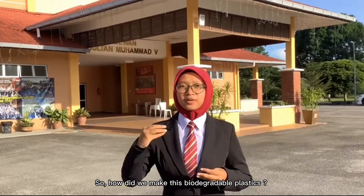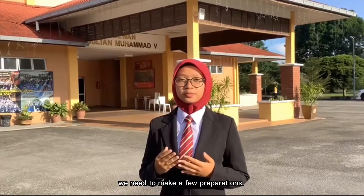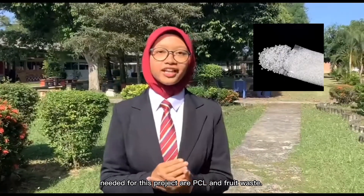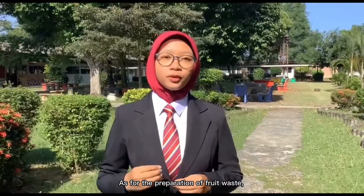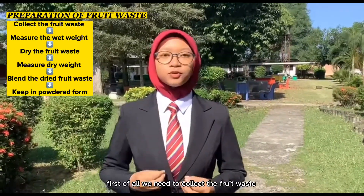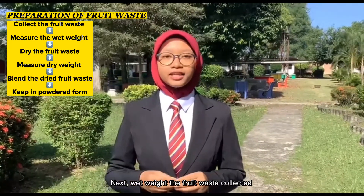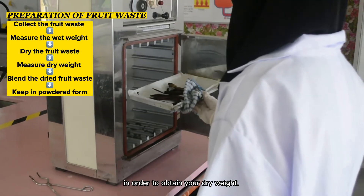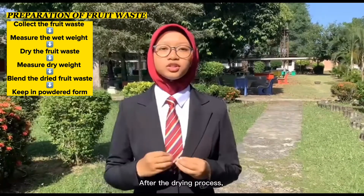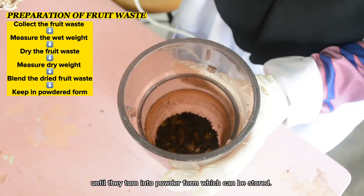How did we make this biodegradable plastic? In order to make this biodegradable plastic, we need to make a few preparations. The materials and apparatus needed for this project are PCL and fruit waste. As for the preparation of fruit waste, particularly banana and orange peels, first we need to collect the fruit waste from the school dining hall. Next, wash the fruit waste collected and proceed with a drying process in order to obtain dry waste. Make sure to dry out three-quarters of the water content of the fruit waste. After the drying process, blend the dried fruit waste until they turn into powdered form, which can then be stored.